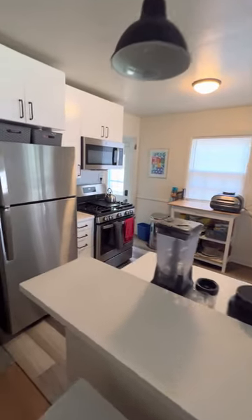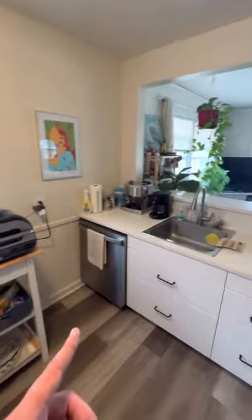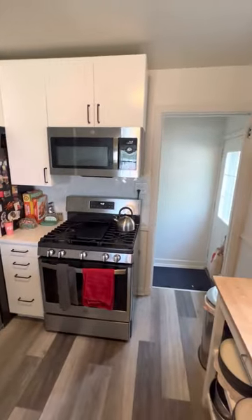This is the kitchen. The appliances are new — they're two years old. It has a dishwasher. The stove is gas.